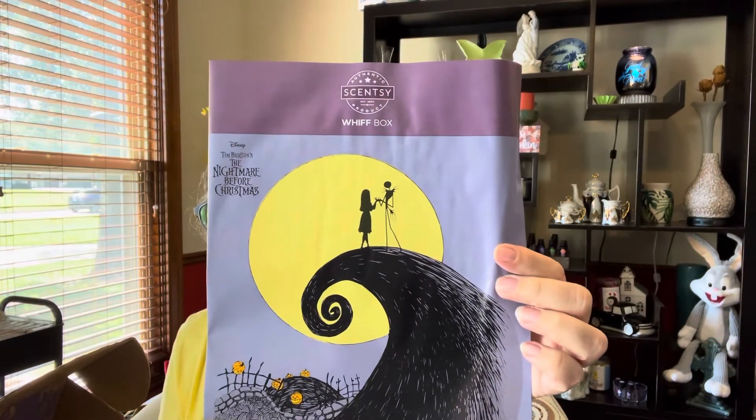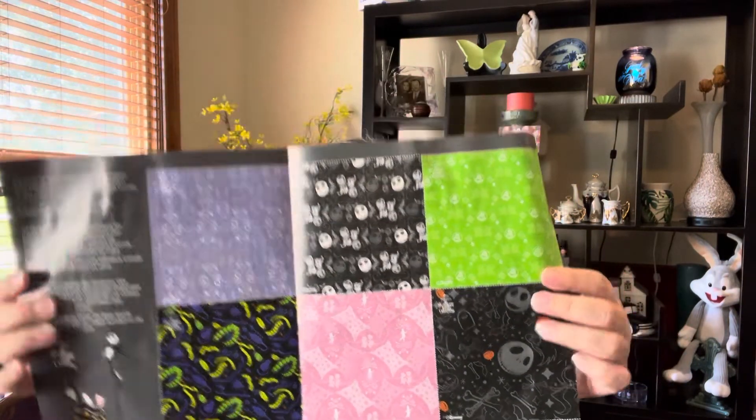The Whiff Box has a little paper inside with a picture from Nightmare Before Christmas. It always has some kind of stuff on the inside. It says 'Eureka! Your September Whiff Box might just be better than ever, including products from our Disney Tim Burton's The Nightmare Before Christmas collection, all inspired by the beloved residents of Halloween Town.' You can head to your consultant's website to shop the entire collection.